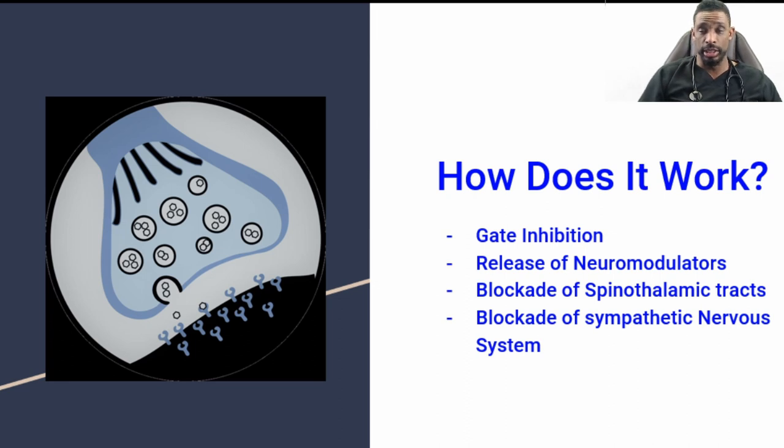There are different changes in terms of neuromodulators associated with pain, differing utilizations of blockages of neuronal tracks that go from the spinal cord up to the brain, as well as influence of the parasympathetic and inhibition of the sympathetic nervous system through a number of different mechanisms.